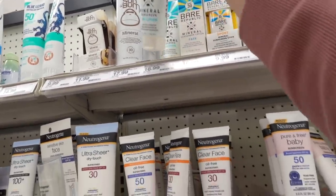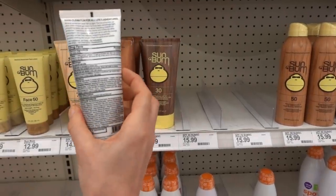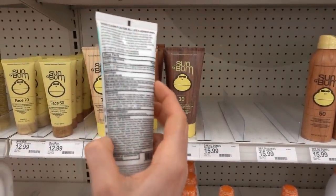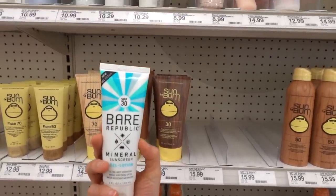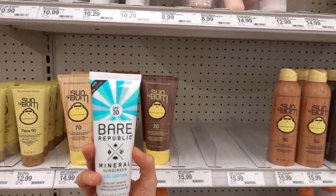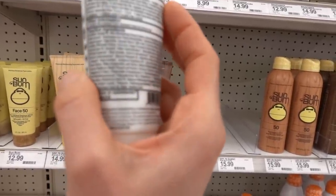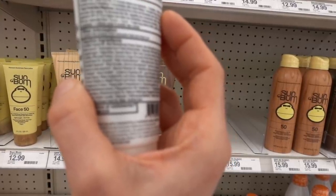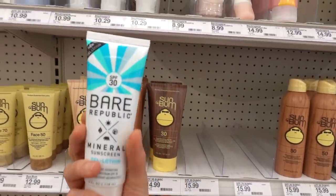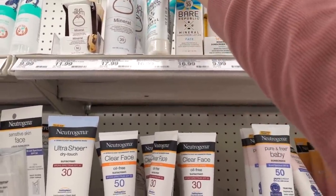This is new from Bare Republic, the gel lotion. What is this? Ultra lightweight - this is a zinc oxide. Has anyone tried this? Bare Republic has a few promising sunscreens, but I find that their mineral sunscreens are super zinky. Does this have fragrance in it? It doesn't look like it does, although it's got like some weird plant extracts, which are always in unknown territory.